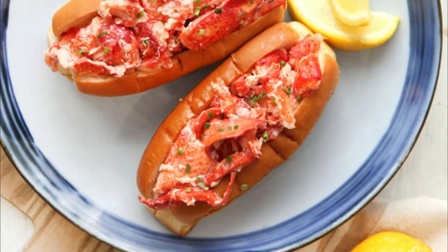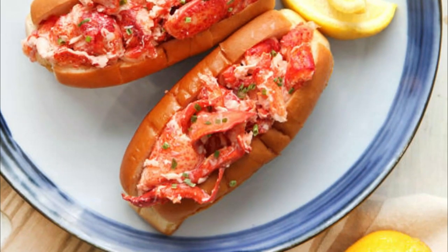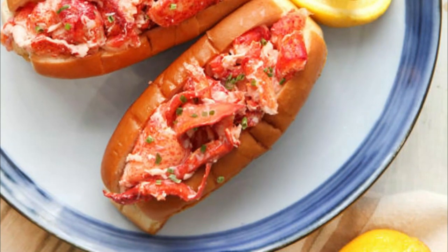Number eight: roast beef sandwich. Not for the faint of appetite, the area's roast beef sandwiches are stacked with heaps upon heaps of roast beef. Tradition dictates slices are sandwiched into an onion roll, but rules are made to be broken.